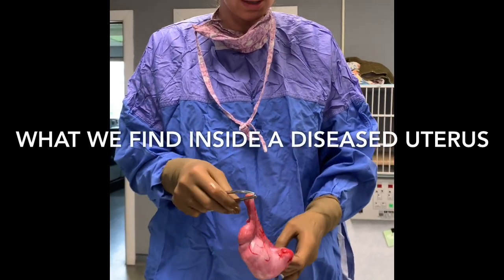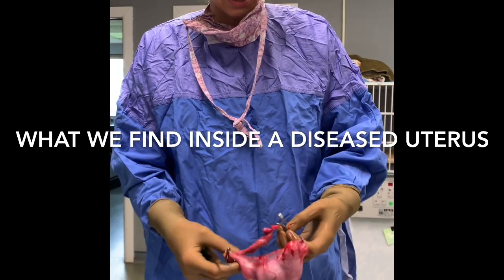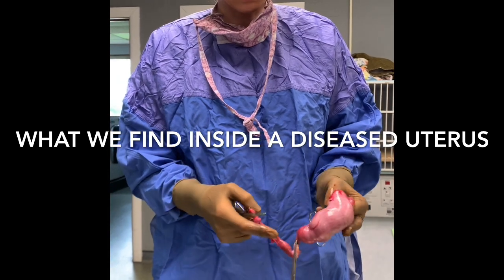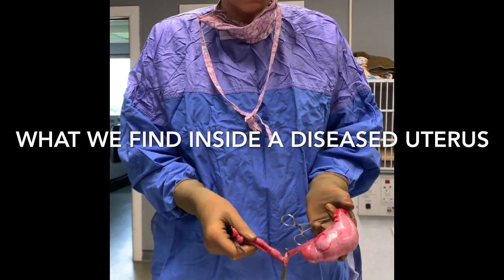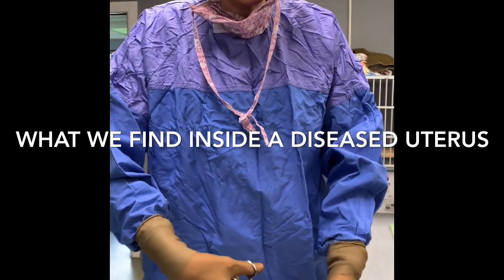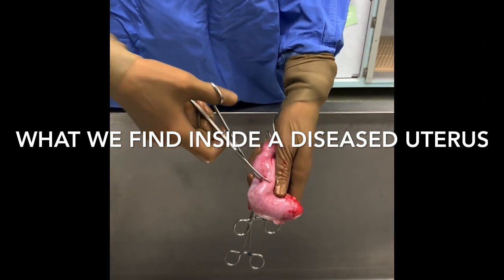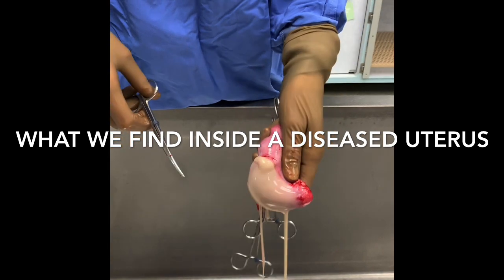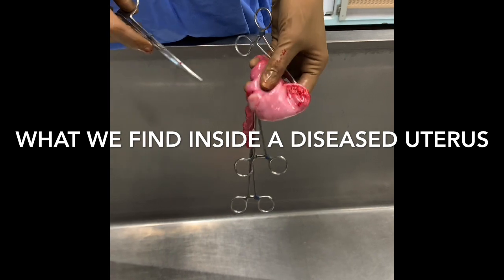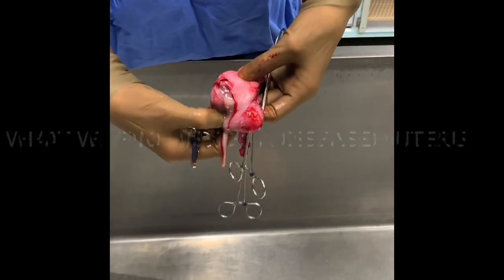This is the uterus and the ovaries we just took out of this cat. The ovaries are quite cystic and you can tell the difference. This is one uterine horn and this is maybe also a little pus. This one still is regular but you can tell the difference between the two. That is what was in this kitty. She didn't feel good, and that's why it's important to spay and neuter your pets.